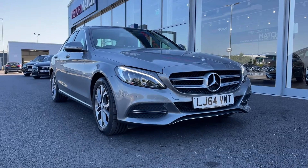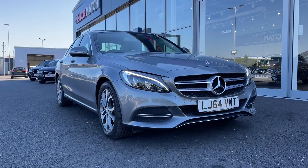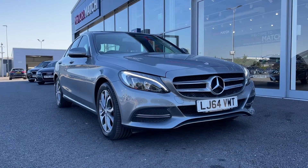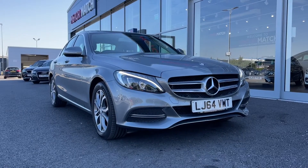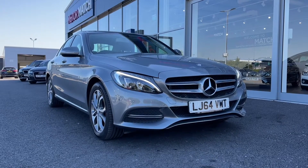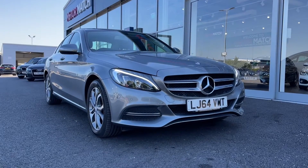Hi there, it's Becca here from Motormatch Chester and today I'm showing you around this 2014 Mercedes-Benz C-Class C200 Sport. This is the 2.0L petrol automatic model and it comes from two previous owners. It has a very low 29,000 miles on the clock and does actually boast full dealership service history with the most recent service at 27,000 miles.